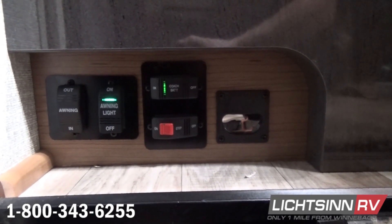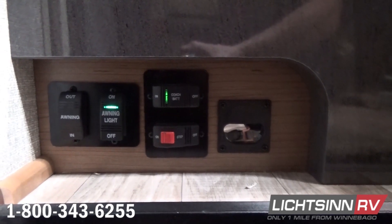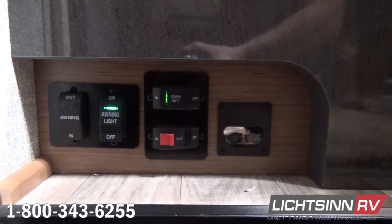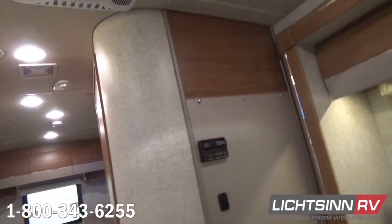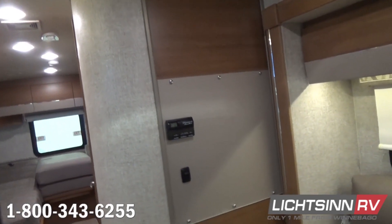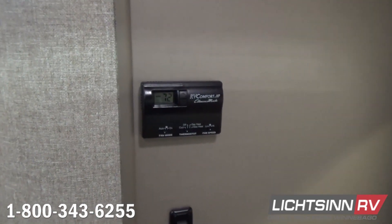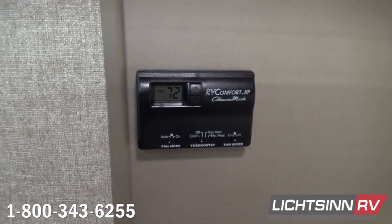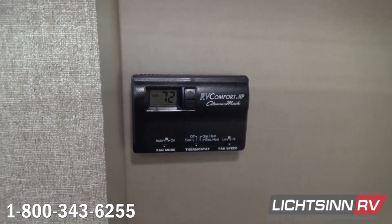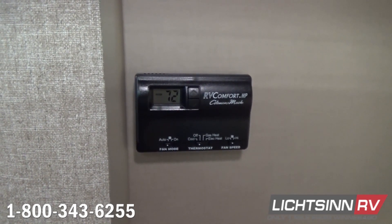Upgraded BowFloor vinyl flooring runs front to rear; cabinets and everything are placed over that to eliminate any risk of splitting compared to competing models. The heating, ventilation, and air conditioning system includes a 15,000 BTU ducted high-efficiency air conditioner with an integrated AC heat pump, as well as the 20,000 BTU low-profile ducted furnace.